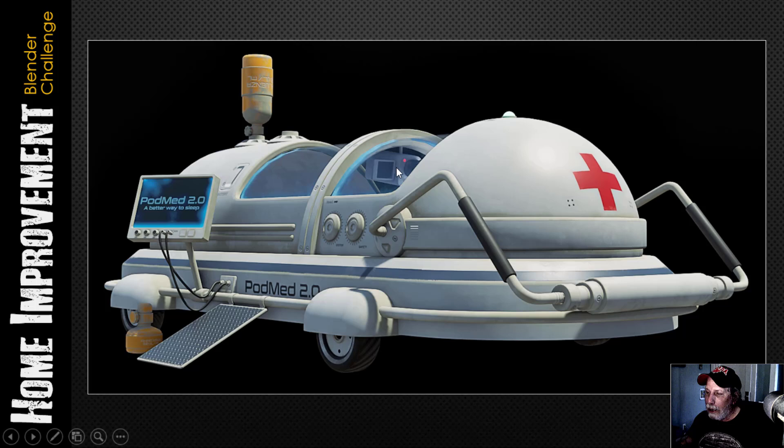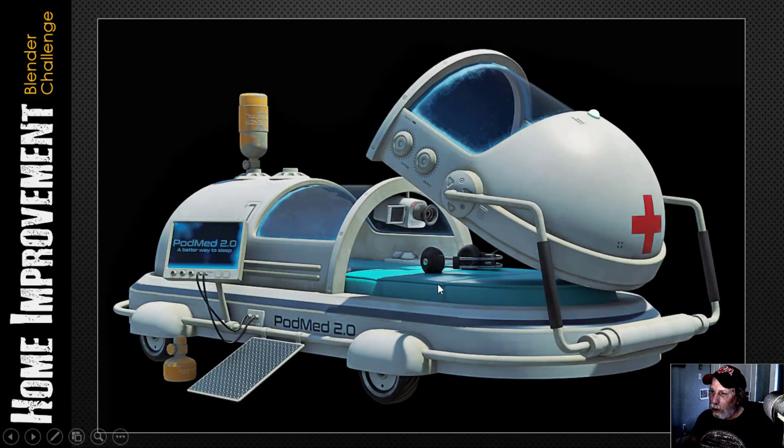Here's a render with the pod closed — you can just barely see the camera. We pop the lid up and you can see the camera, the cushions, and there's a button panel on both sides to control maybe the camera, maybe the volume of the headphones, or to fine-tune some of the chemicals coming in.